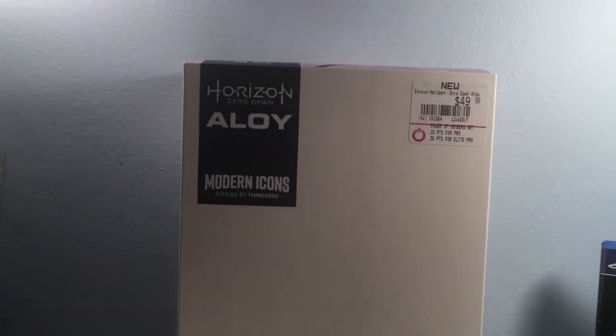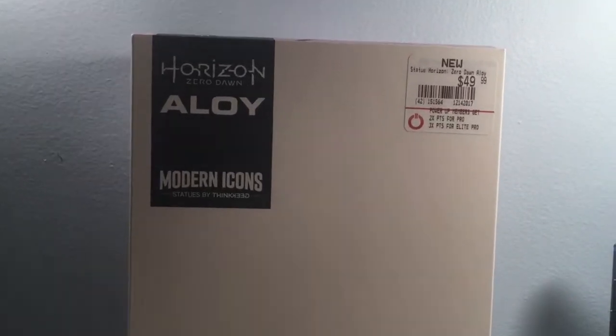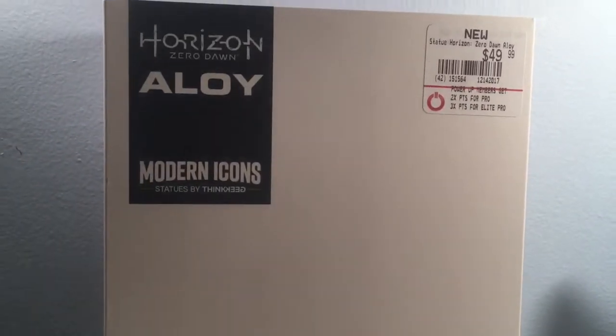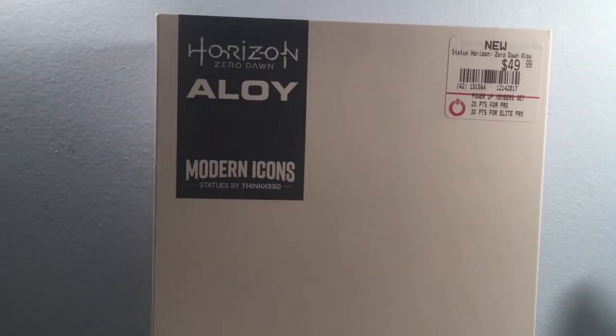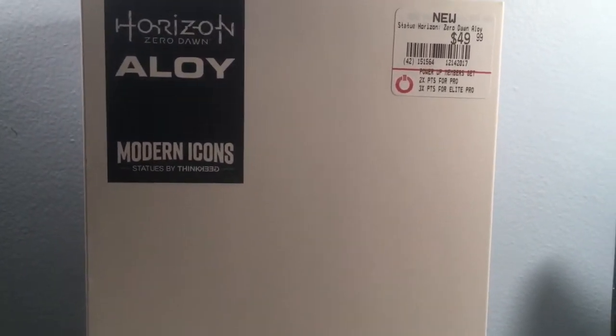What's up ladies and gentlemen, MartinJack79 here. And today we are taking a look at the Horizon Zero Dawn Halo made by Modern Icons Statues by ThinkGeek, owned by GameStop.